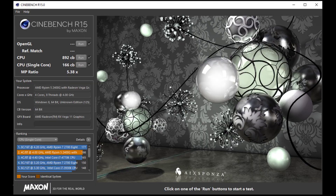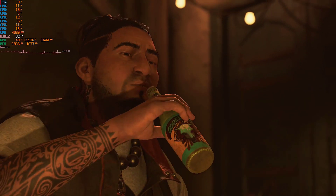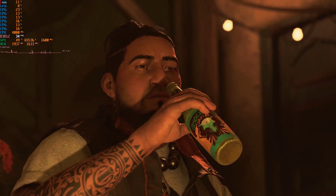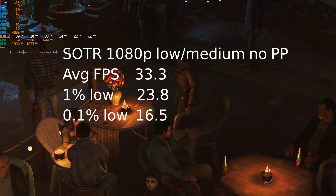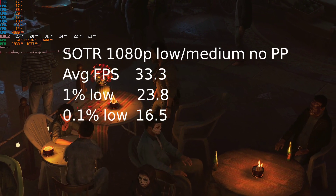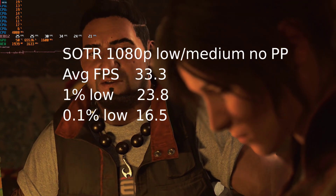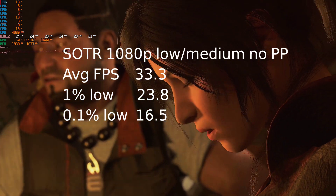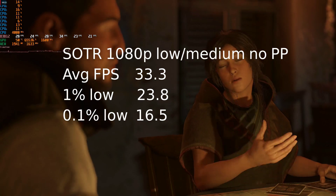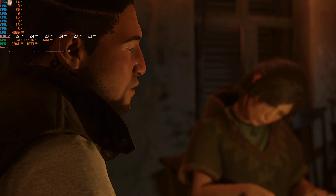I also ran a few games on it thinking it wouldn't be very impressive, but honestly for what it is, it was very impressive. On Shadow of the Tomb Raider, on the first part of the game at 1080p with medium and low settings with no post-processing, we saw an average frame rate of 33.3 FPS with a 1% low at 23.8 and a 0.1% low of 16.5. Gameplay was quite good, very smooth and definitely playable. I will show some screen capture of Shadow of the Tomb Raider a little bit later.